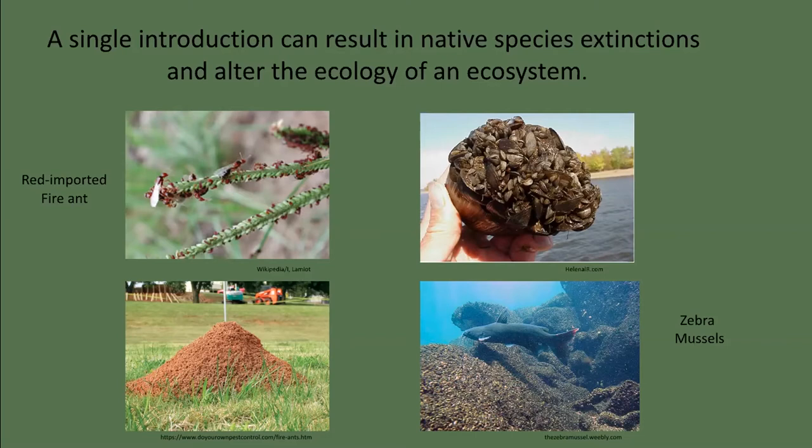Solenopsis invicta, the red imported fire ant, arrived in Mobile, Alabama in the 1930s, also possibly in the ballast of a cargo ship. Today it infests 260 million acres of crops, pastures, parks, and suburban neighborhoods, causing an estimated 6.7 billion dollars worth of damage annually. Red imported fire ants can dominate a terrestrial landscape to the point where a lizard or a mouse can't rest for more than 20 minutes before the fire ants find them. Fire ants spread so rapidly because of a lack of predators, parasites, and pathogens, and live at greater density than in their native land because of a change in social structure.